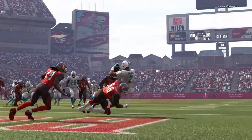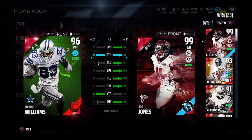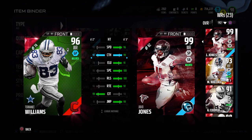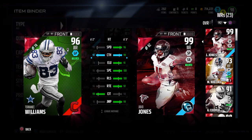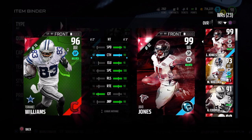Terrence Williams is definitely worth checking out if you need a clutch catching-in-traffic receiver. For my final thoughts, I think he's worth 65,000 coins. After playing with him I would have thought he'd be worth 200k given the crazy amount of catches he was making. At 65,000 that's just a steal, and his price will only keep dropping over time. When I noticed I was trusting him more than Julio Jones — like in a 4th-and-3 clutch situation — that said something.